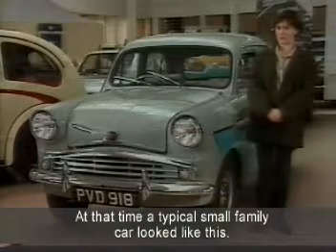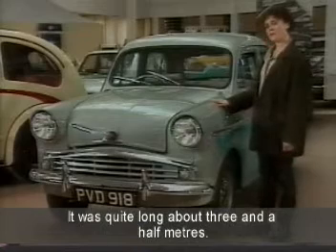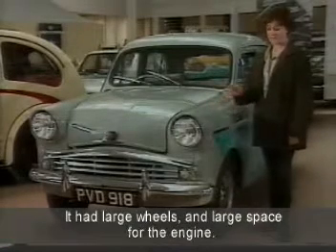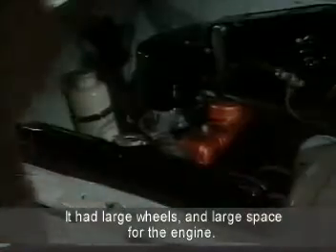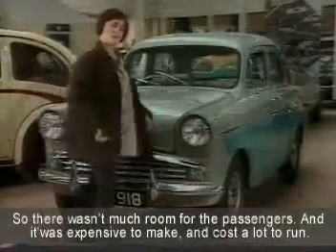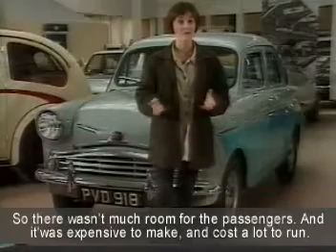At that time, a typical small family car looked like this. It was quite long, about three and a half metres. It had large wheels and a large space for the engine, so there wasn't much room for the passengers. And it was expensive to make and it cost a lot to run.